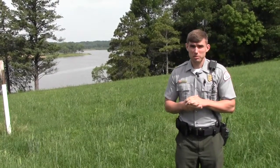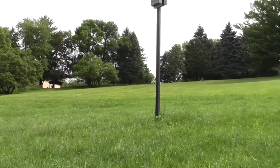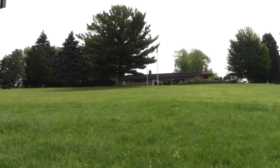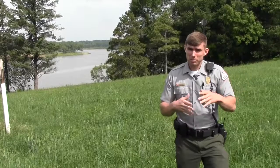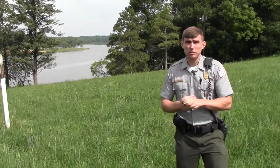This prairie here was actually planted right next to our visitor center, just down the hill. It's about an acre plot of prairie, and what we do here is we take individuals from the visitor center, bring them down the hill, and do interpretation on the prairie itself.